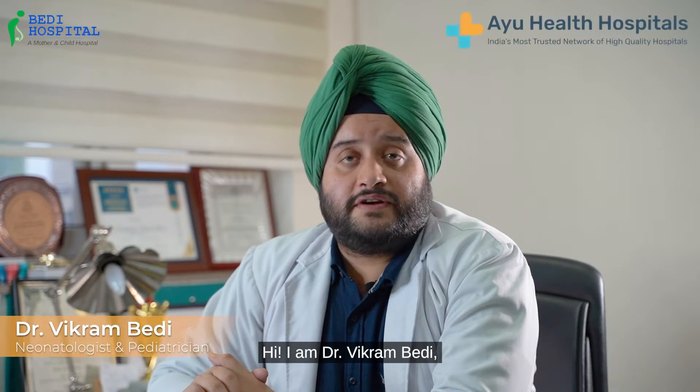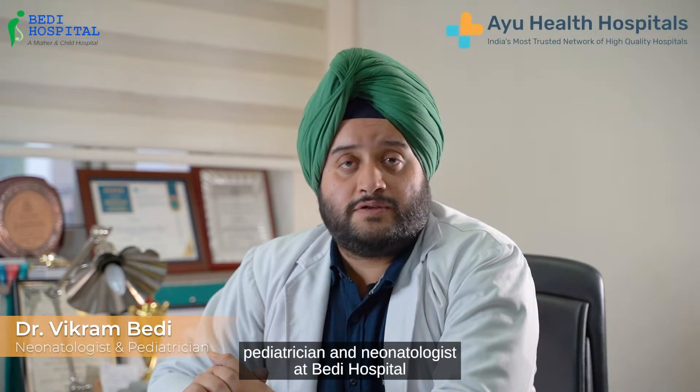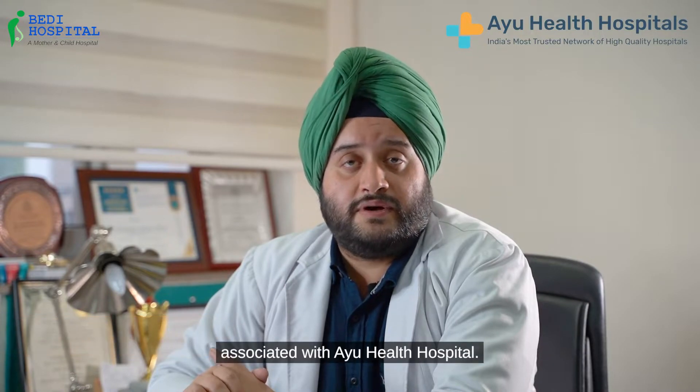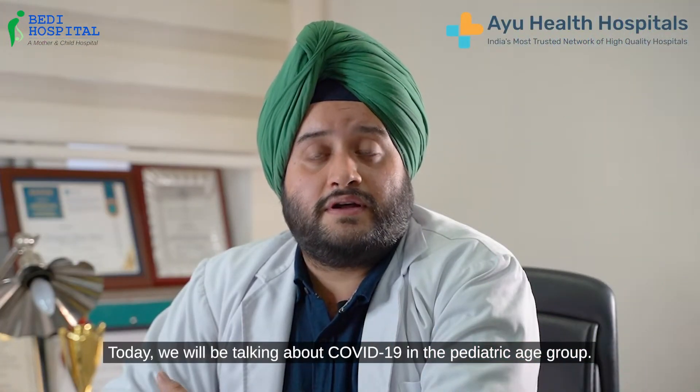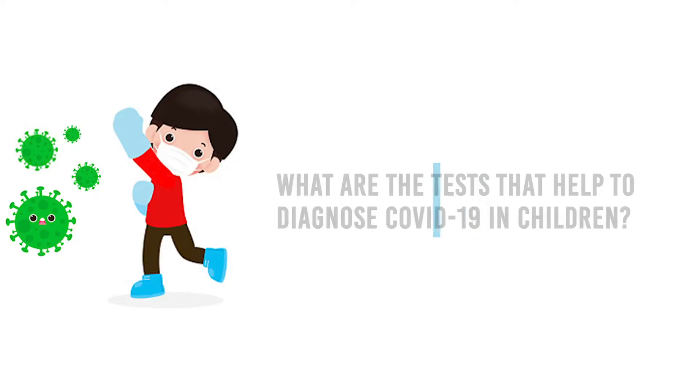Hi, I am Dr. Vikram Bedi, Pediatrician and Neonatologist at Bedi Hospital associated with IU Health Hospital. Today we will be talking about COVID-19 in the Pediatric age group.